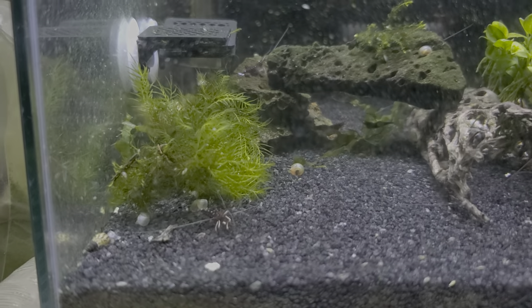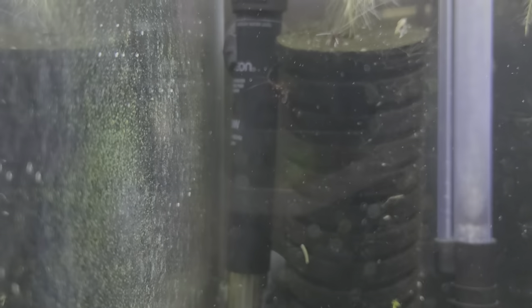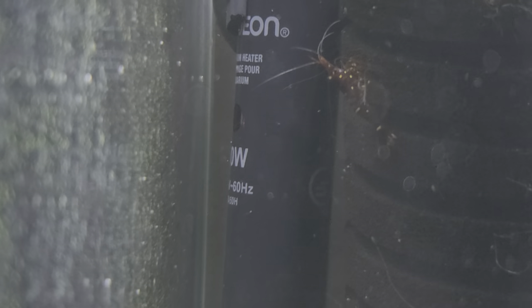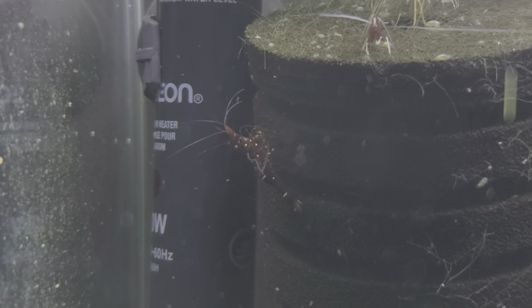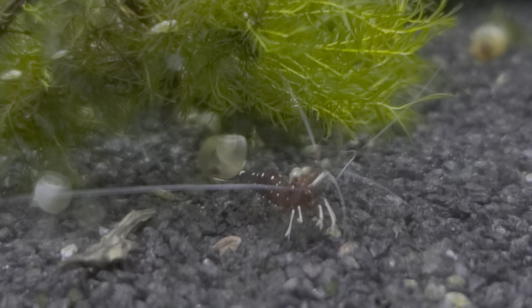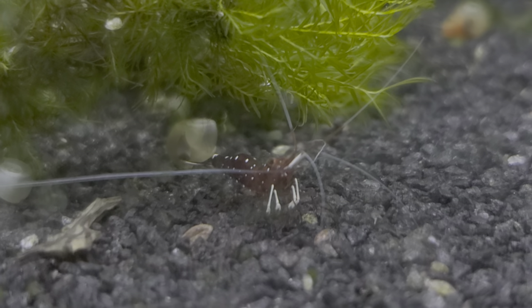There's one up on the filter — let's see if we can get any closer. It's crap kind of video, but they're just so fun to watch. Their little feet just go and go and go. Until you pull the camera on them and they're like, nope.